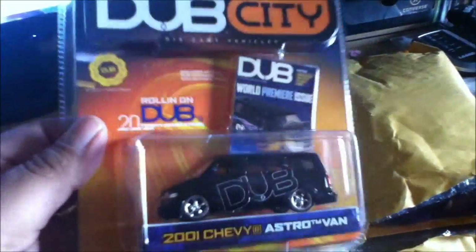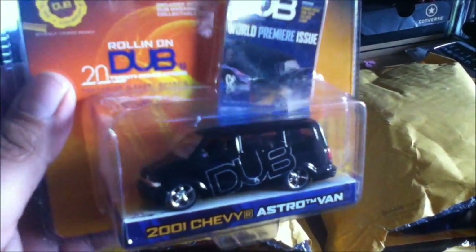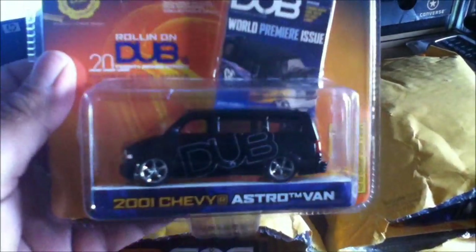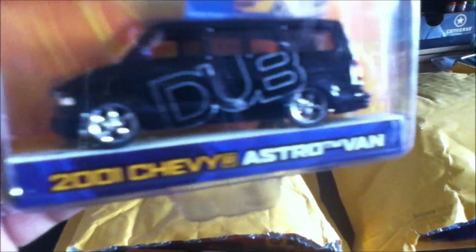Alright, got them open. He was going to hook me up with some big castings, from what I saw. They look pretty cool. Some Dub Ziti — the Astrovan, 2001 — that's awesome. Gotta love the black. One of the things I love about these Jada ones: the wheels, man. They're so freaking cool.